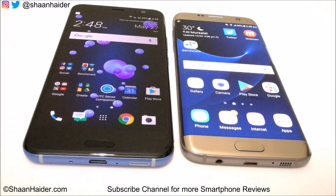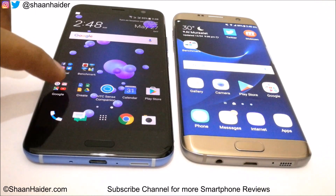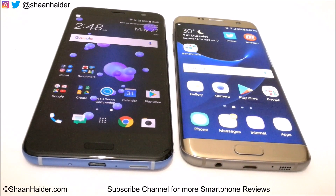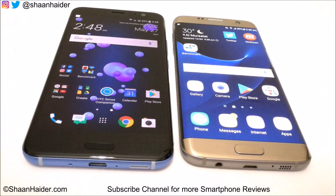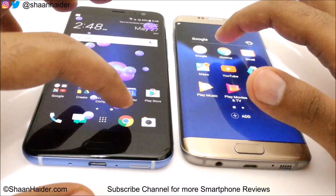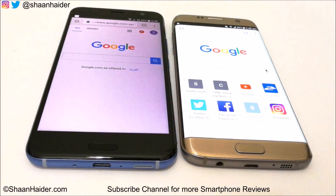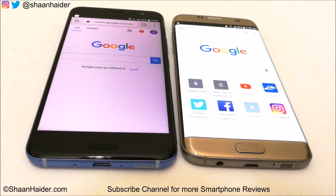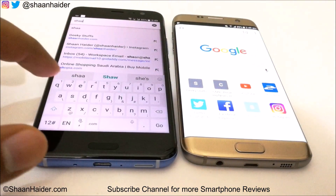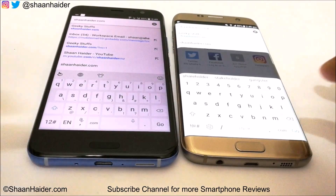Now let's do a browsing test. The default browser on HTC U11 is Google Chrome, and on Samsung Galaxy S7 Edge there are two browsers — Google Chrome and Samsung Browser — but we will use Google Chrome only for this comparison. Both devices launched Chrome and loaded the Google homepage at the same time. Let's visit a website — shanada.com's home page.